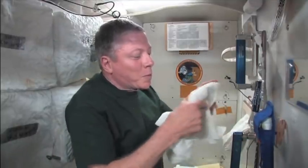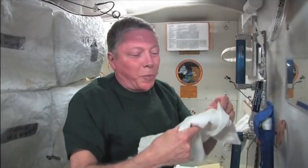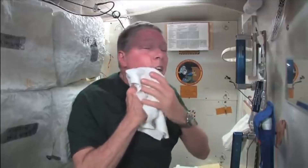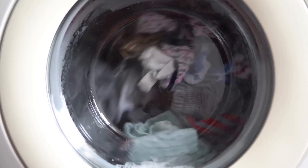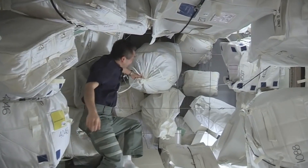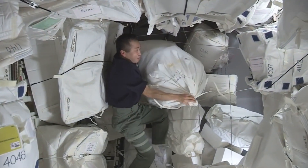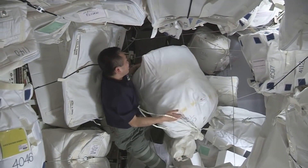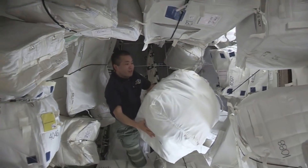Astronauts change their shirts, socks, and underwear every other day, and pants once a week. Because there's no way to launder dirty clothes aboard the ISS, their clothes become disposable. They simply place their dirty clothes in plastic bags that are placed in the unmanned cargo ships, which burn up along with everything inside them after leaving the space station.